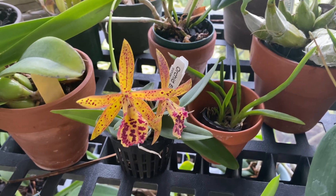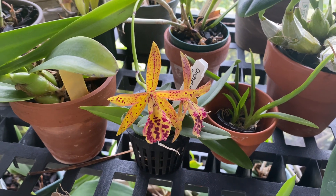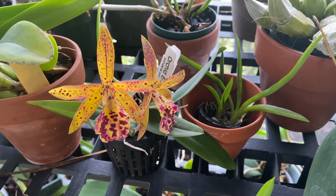Welcome back to my channel! I thought I'd do a fun video — I've got a few cattleyas blooming. It's a little colder now in Florida, and by colder I mean it's in the 70s and 80s. Don't come at me — it is colder here — but I do have a few cattleyas blooming and I thought you guys would enjoy.